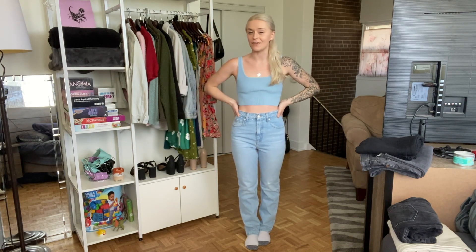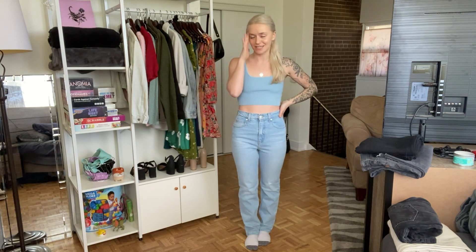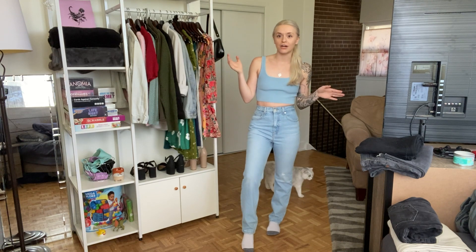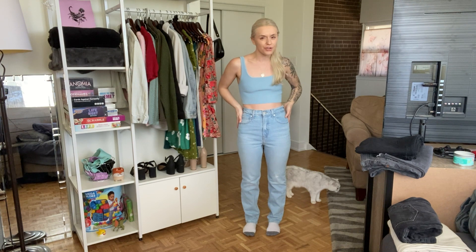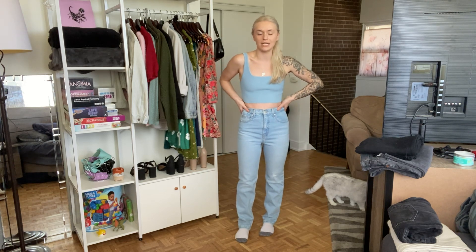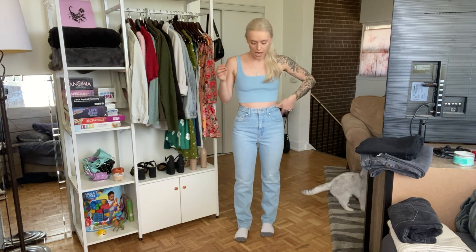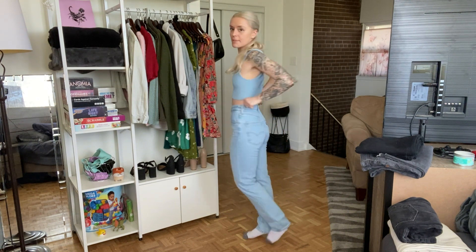First up, we have the 70s High Slim Straight by Levi's. So many of their jeans have such long names, but this pair is so cute. It's super high-waisted. I could have sized up if I wanted a looser fit, but I was looking for something a bit tighter around the waist, so I did go with a 25. I kind of go between a 25 and 26, but for these I went with the 25.